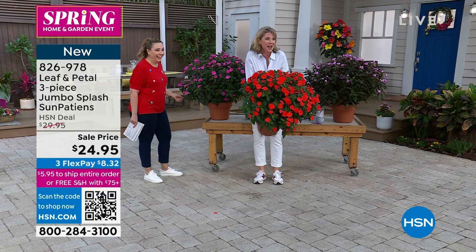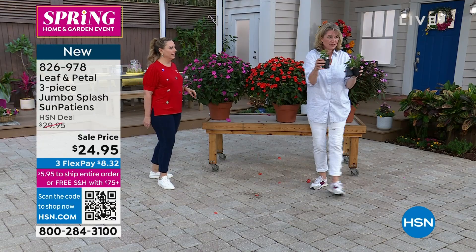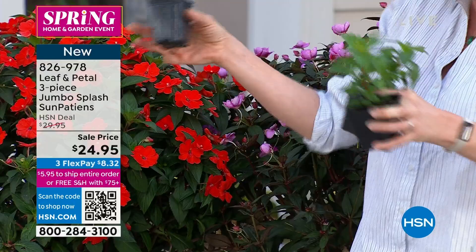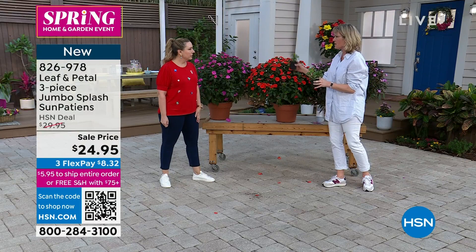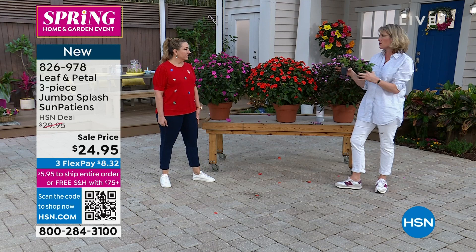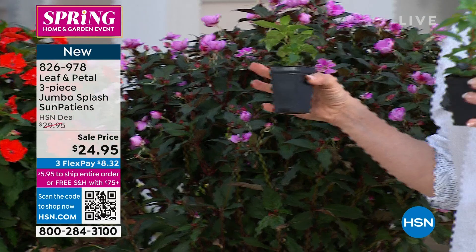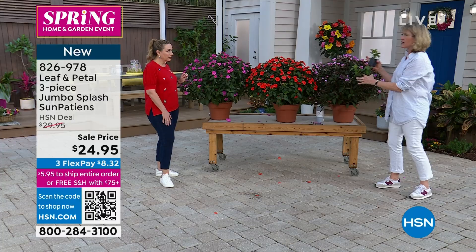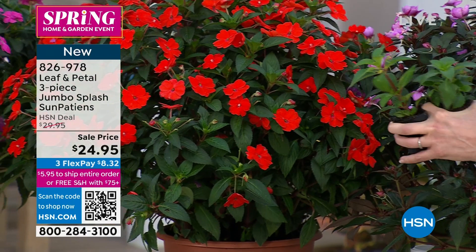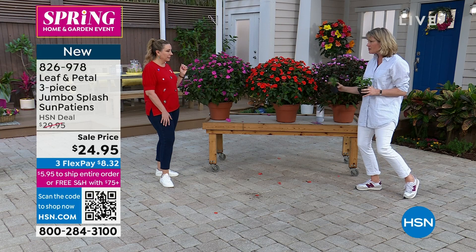Those are definitely ginormous. Not every place needs the jumbo, so there's a good reason why we have multiple kinds. But this is how they're going to come — this is the shocking part, just like people: they start out tiny and then get bigger. They grow and they grow fast. I would say these are something that if you're going to pick up the Leaf and Petal plant food, this is one that will definitely benefit from it.